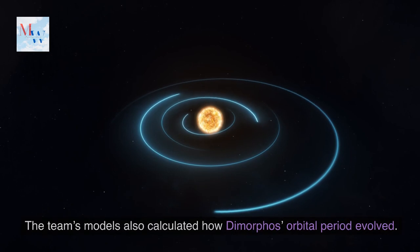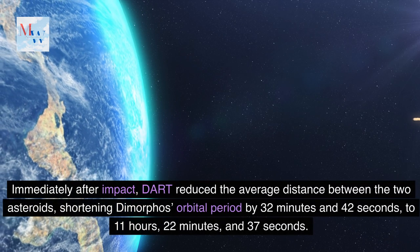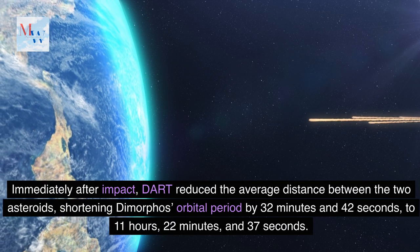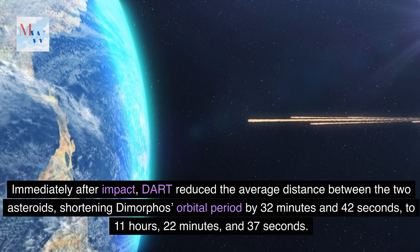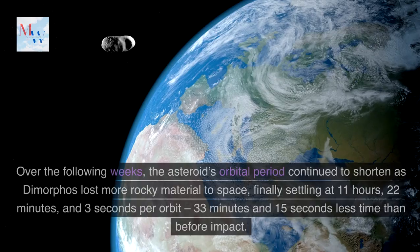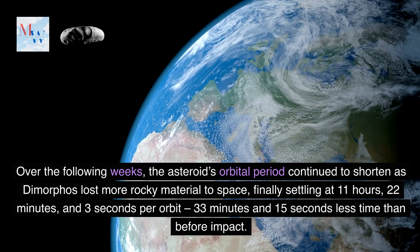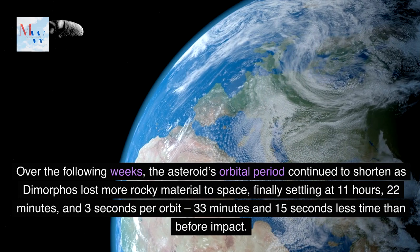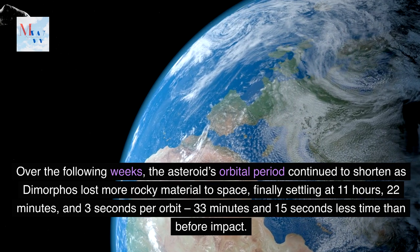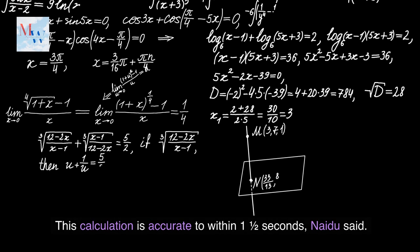The team's models also calculated how Dimorphos' orbital period evolved. Immediately after impact, DART reduced the average distance between the two asteroids, shortening Dimorphos' orbital period by 32 minutes and 42 seconds to 11 hours, 22 minutes and 37 seconds. Over the following weeks, the asteroid's orbital period continued to shorten as Dimorphos lost more rocky material to space, finally settling at 11 hours, 22 minutes and 3 seconds per orbit — 33 minutes and 15 seconds less than before impact. This calculation is accurate to within 1.5 seconds, Naidu said.